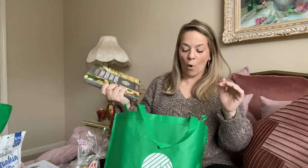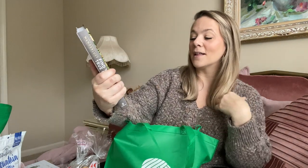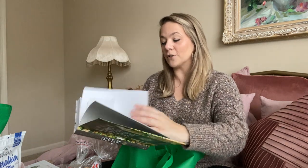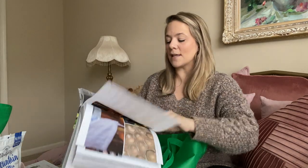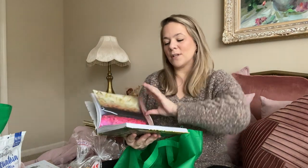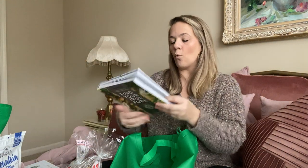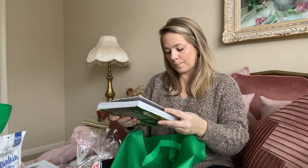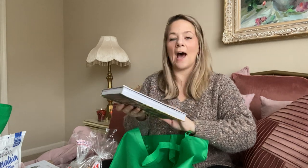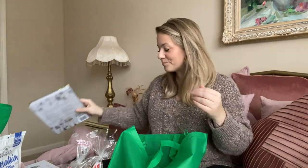I also found a cookbook called Wanderlust — 'Find Your True Fork.' It's so pretty and the photography inside is gorgeous. This book originally went for $25.99. I was then going crazy at the store finding journals — I found Wander school planners, which are complete bound school planners for a child. They include dry erase pages to use a dry erase marker, a page for notes, stickers, and it says 'this book belongs to.' It originally went for $14.99 and I grabbed two.